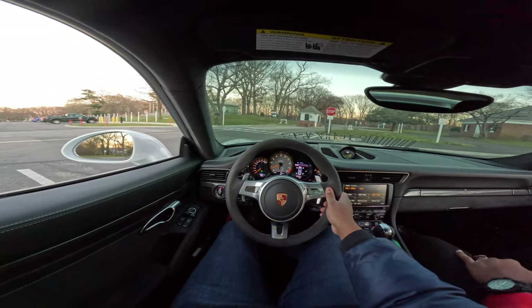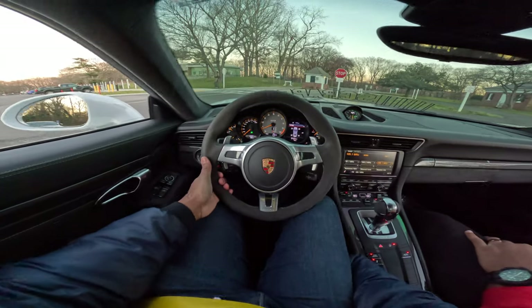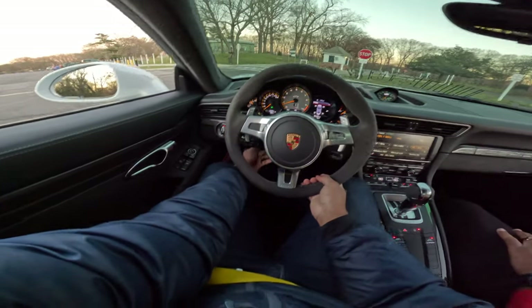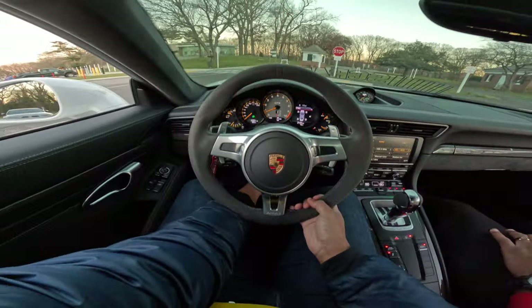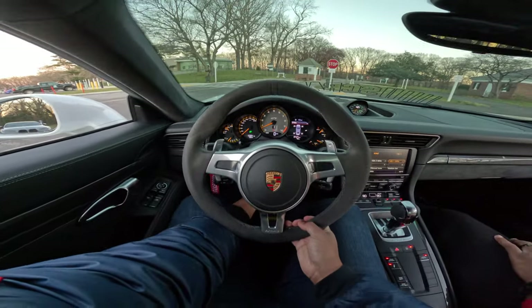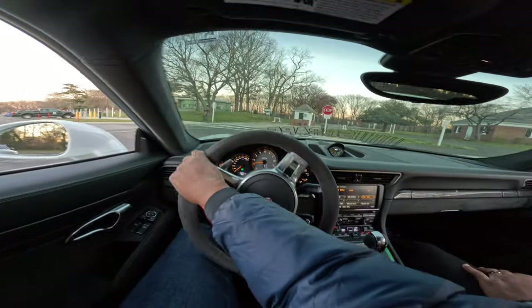This is one of the fastest shifting gearboxes that you're going to feel. Now we're talking — it feels like a manual, bro.